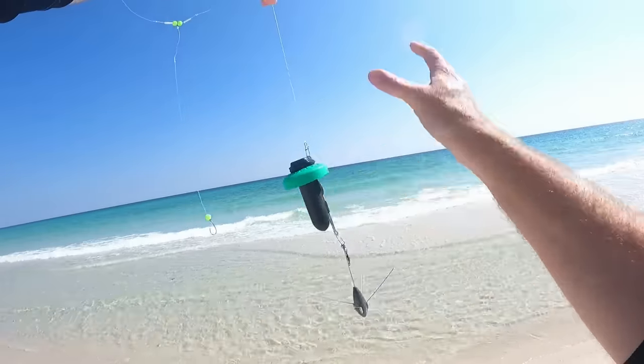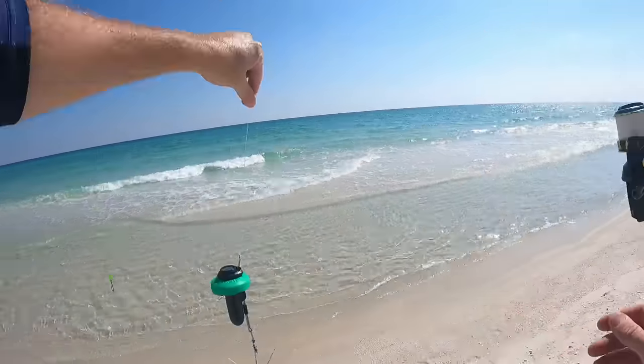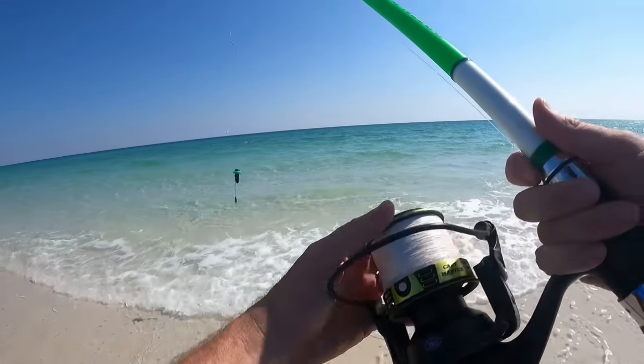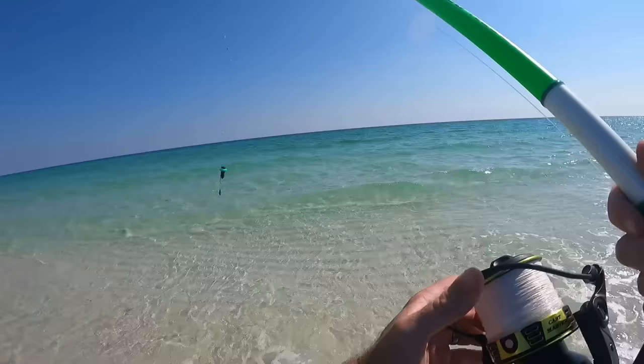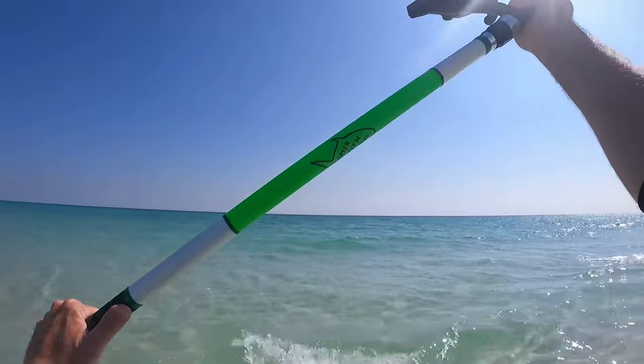We've got the go fish cam and we're going to see if we can see any pompano out there or any other surf zone species. The water feels amazing — we're going to cast this out there and see what we can see under the water.